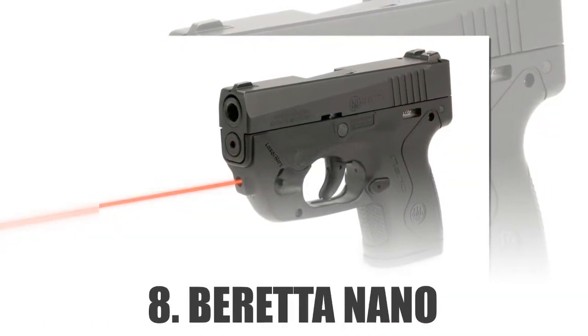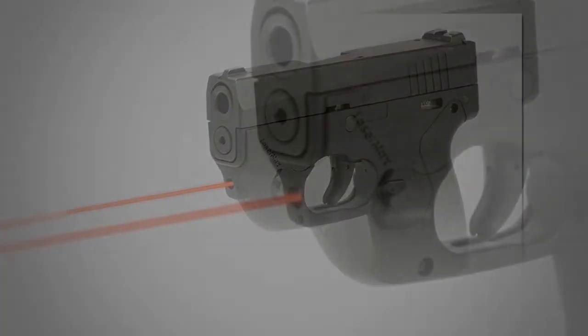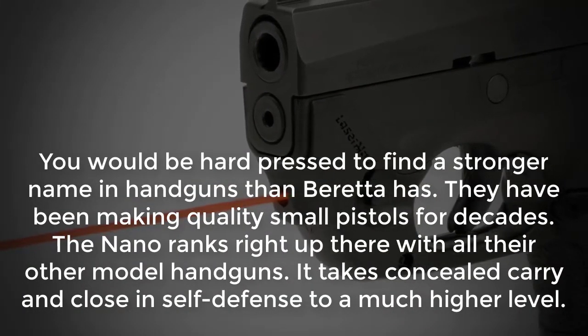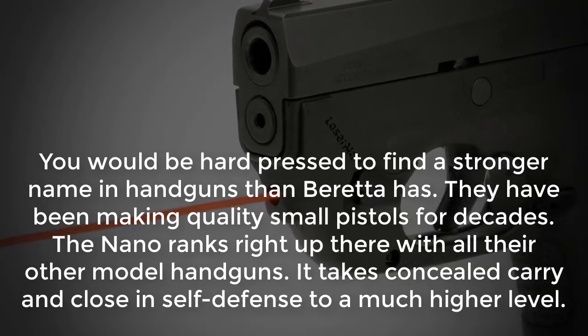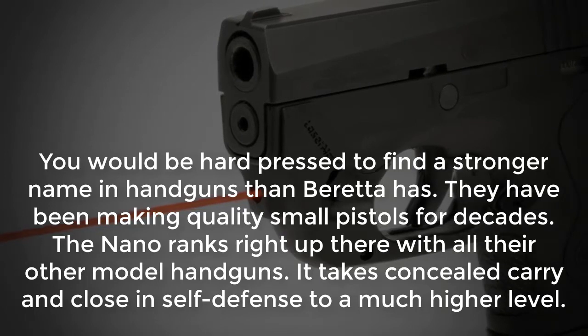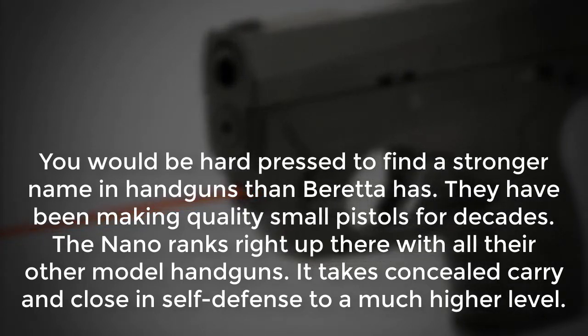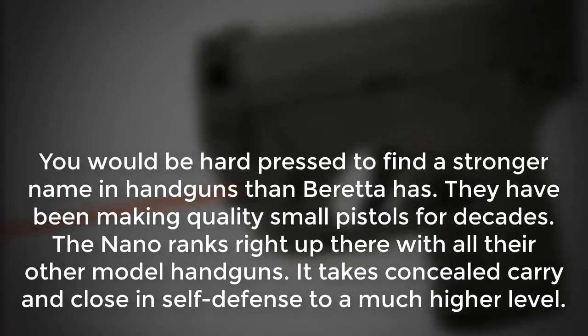Number 8: Beretta Nano. You would be hard pressed to find a stronger name in handguns than Beretta has. They have been making quality small pistols for decades. The Nano ranks right up there with all their other model handguns. It takes concealed carry and close-range self-defense to a much higher level.